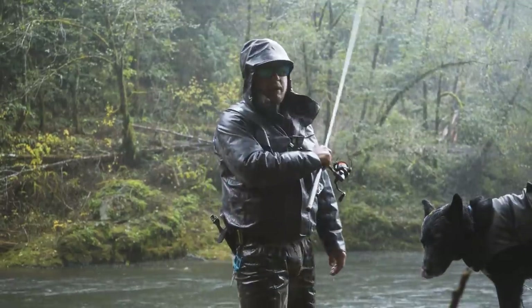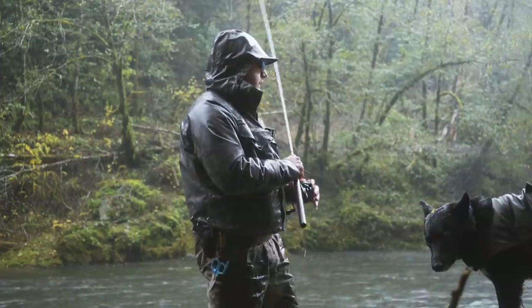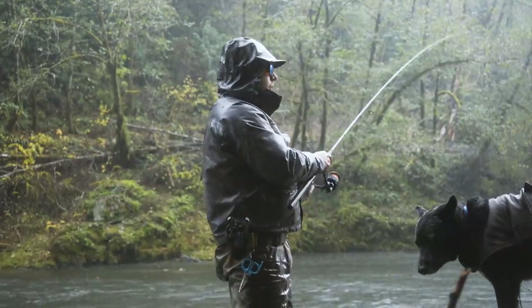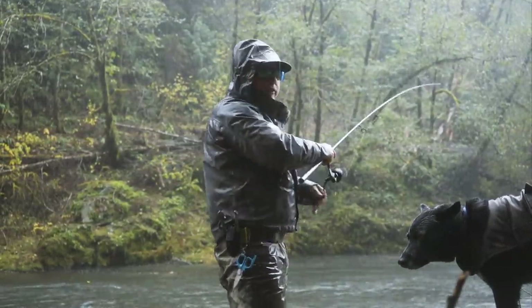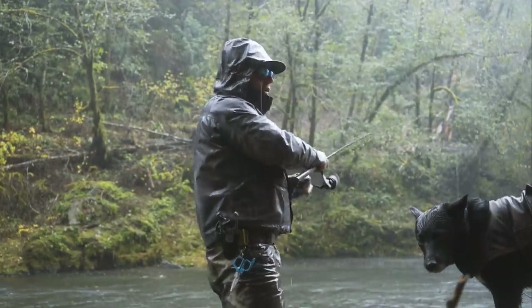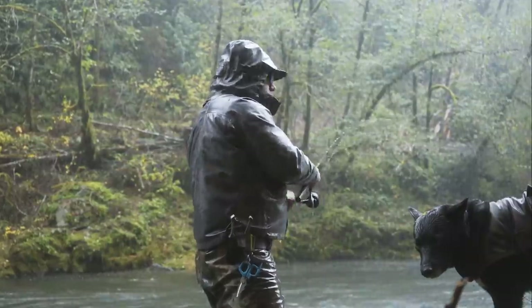Ladies and gentlemen, sitting at home on your nice warm dry couch, this is what we call wet. I believe it's about 104 to 106% humidity right now — there's no air left in the sky, it's all water. So we're actually breathing through our gills right now. Hopefully we can survive a little bit longer.